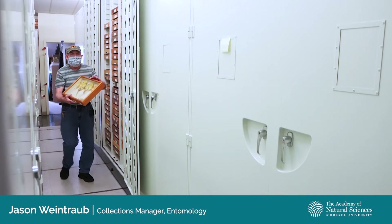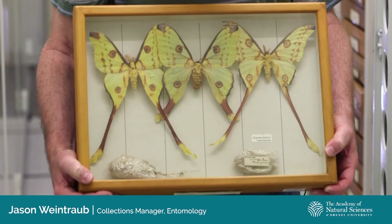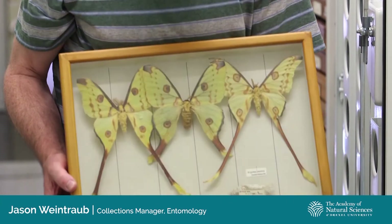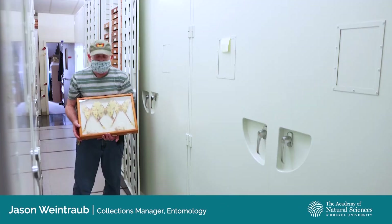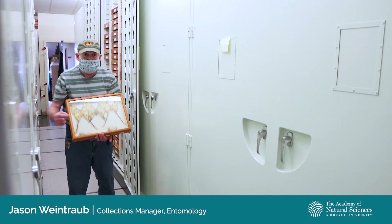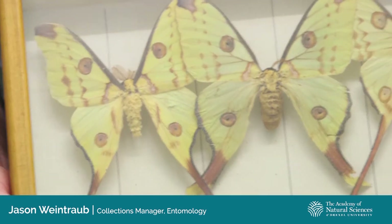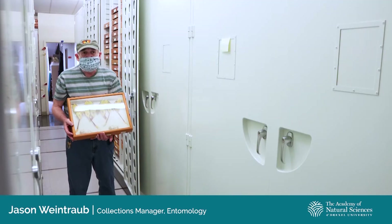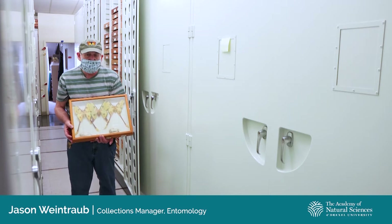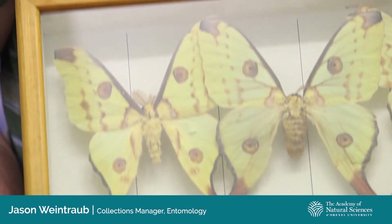Another tropical member of the wild silk moth family is the comet moth, which occurs only on the island of Madagascar. Like a number of moths in this family, these have remarkably long tail-like projections from their hind wings. Until quite recently it was thought that these might be some sort of decoy for visual predators — if a bird attacked them and broke off the tip of the tail, the moth could fly away. But it turns out they're actually an anti-predator defense for nocturnal predators. The function of these tails was only recently studied experimentally using our North American luna moth, which also has long tails.